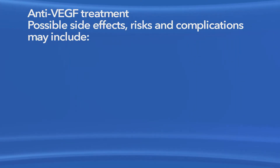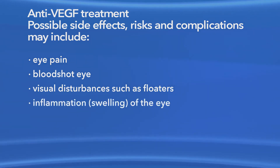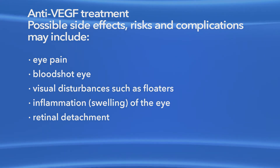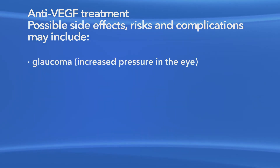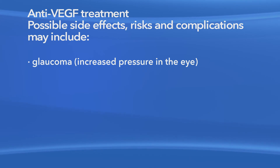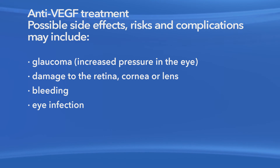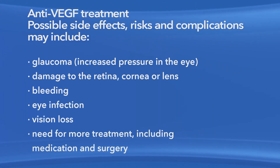As with any medication or procedure, there are risks of side effects and complications with anti-VEGF treatment. These may include eye pain, a bloodshot eye, small specks in your vision called floaters, inflammation or swelling of the eye, retinal detachment — which is when the retina pulls away from the back of the eye — clouding of the lens of the eye or cataract, increased pressure in the eye called glaucoma, damage to the retina, cornea or lens, bleeding, eye infection, vision loss, and the need for more treatment including medication and surgery.